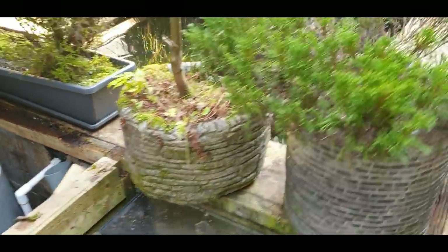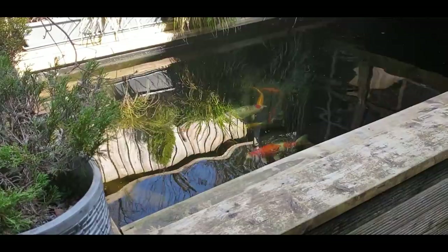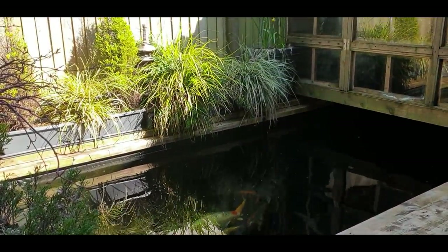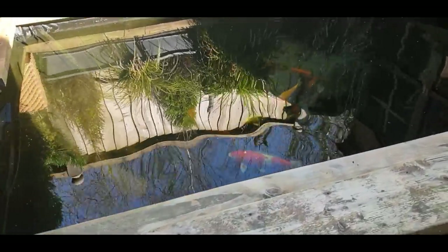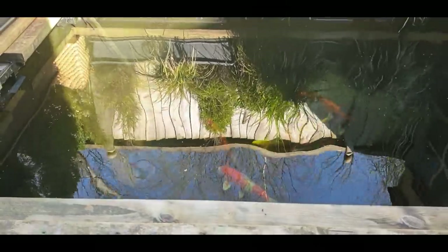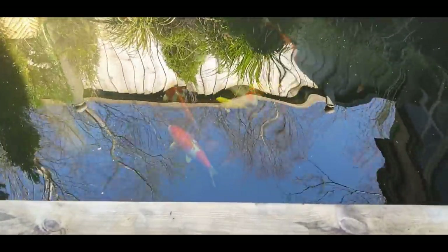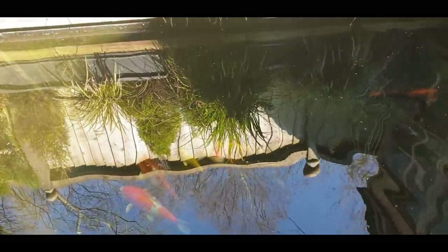Now we'll go this way and have a look at the Koi. They're still a little bit quiet on the bottom there. Lovely reflection off the pond this morning — sun's out. I've got to be quiet because I've just taken the covers off, so they do get a little bit skittish this time of year. You can see that lovely Tancho there which I've got, but they're all still sound asleep — it's only about 9 degrees the water still.